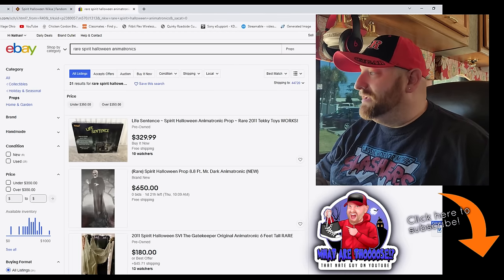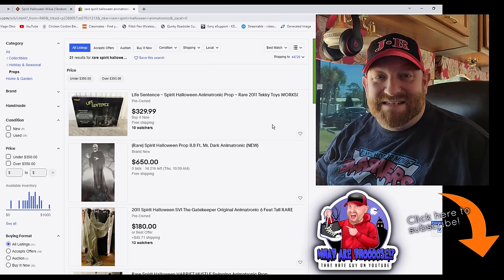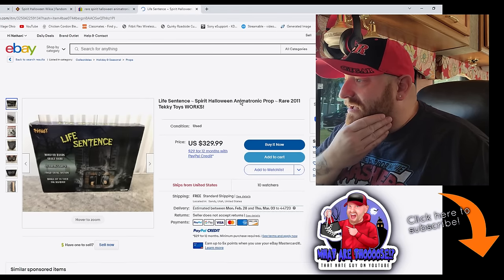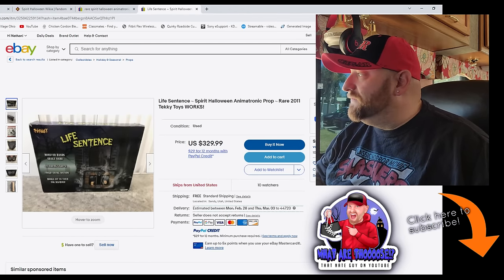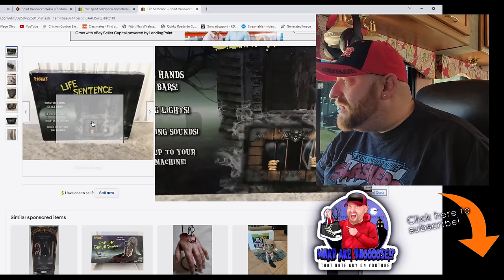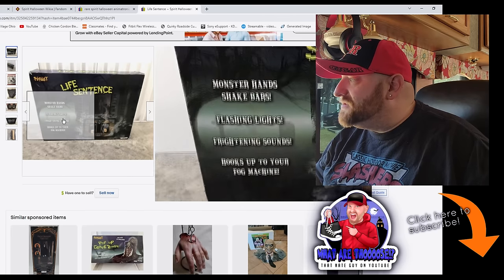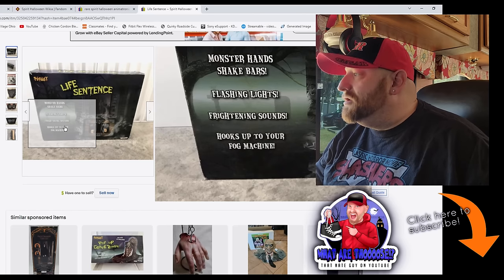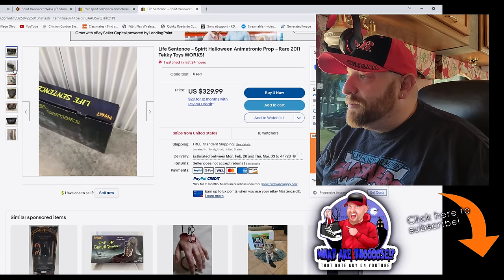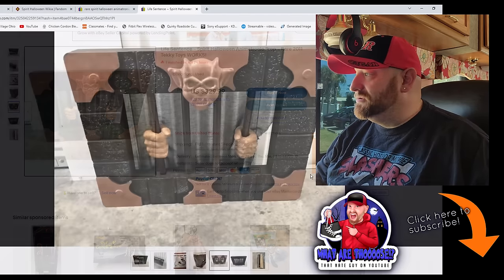The first thing that came up is called 'Life Sentence.' Let's open it up and take a look — sometimes these have different names. Monster hands shake bars, flashing lights, frightening sounds, hooks up to your fog machine. That actually looks pretty cool — here's a good picture of it right here.